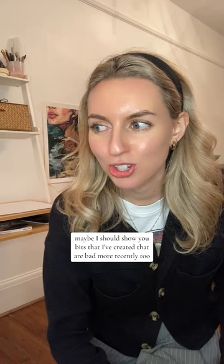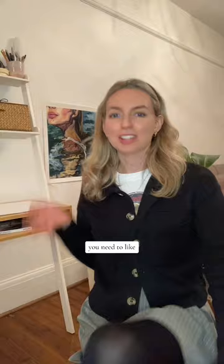Maybe I should show you bits that I've created that are bad more recently too, because even though I can paint now, sometimes I can't — it still comes through. And sometimes, even if you can paint, you need to try something new and shake things up, which means going back to square one again. So maybe I'll do another video of some more bad stuff that I've painted in the last year or so.